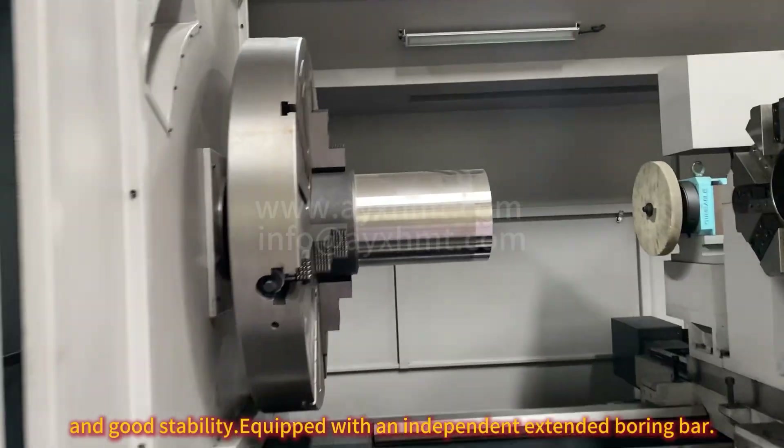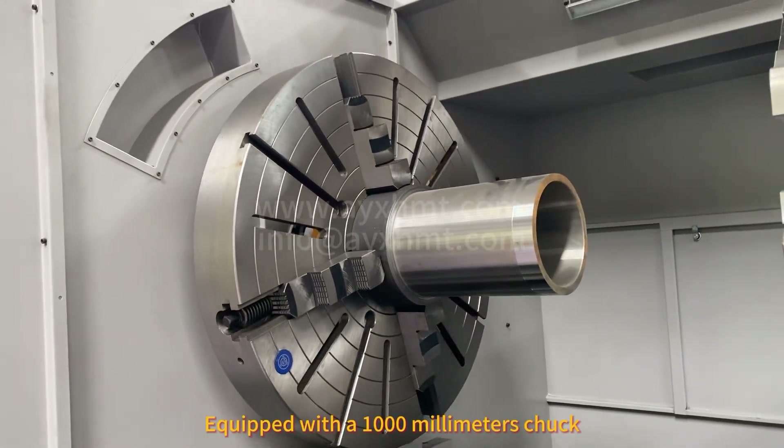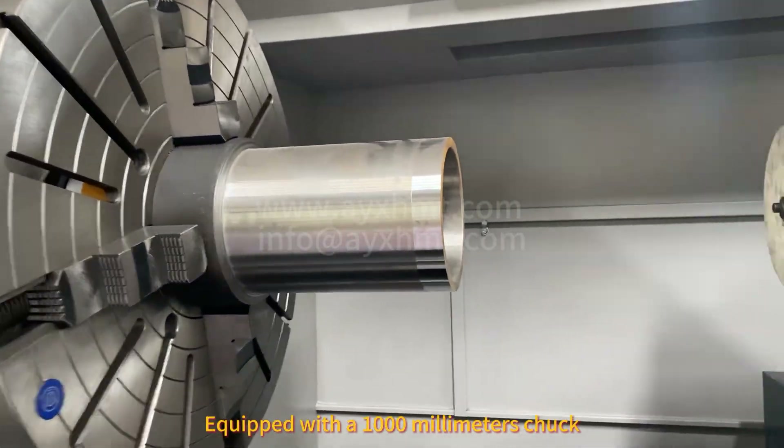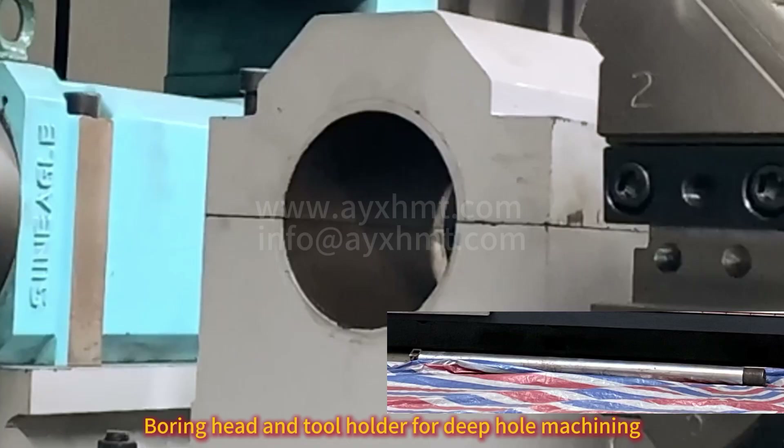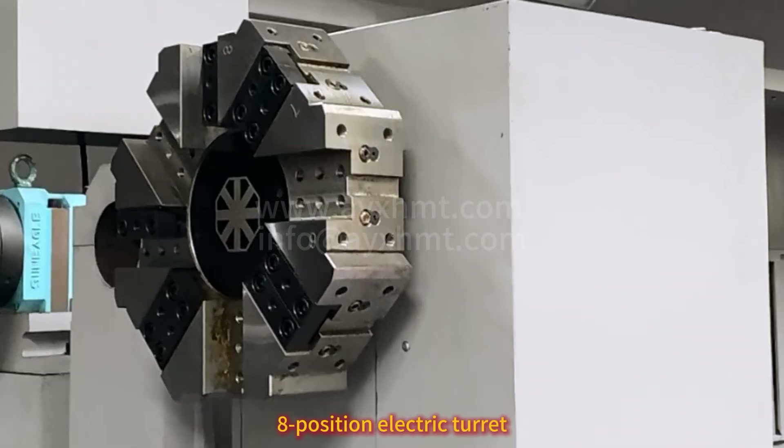Equipped with an independent extended boring bar and a 1000mm chuck. A grinding head which can be used directly for grinding workpieces. Boring head and tool holder for deep hole machining. 8-position electric turret.